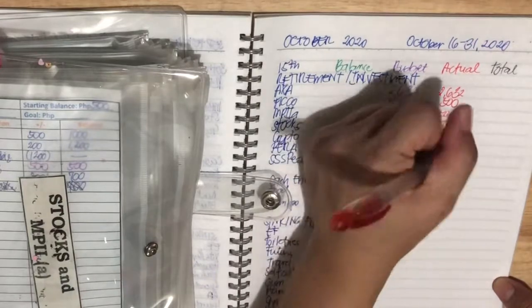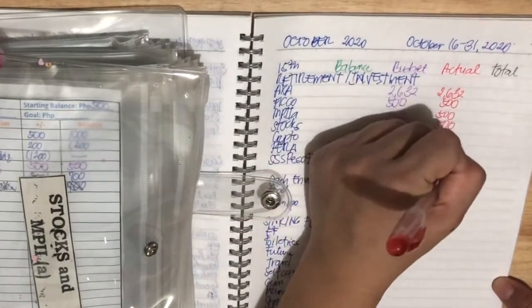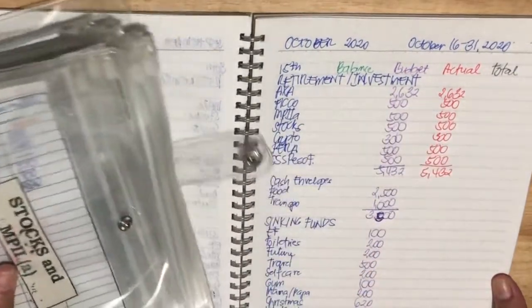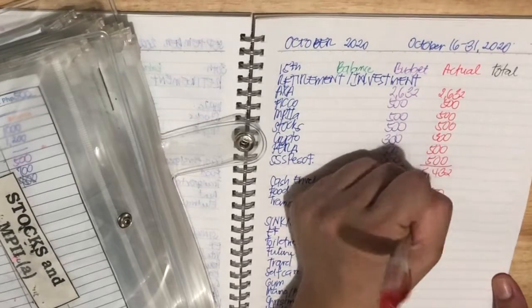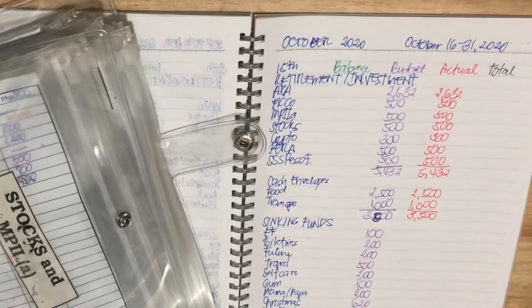SSS Peso Fund is $500, so a total of $5,432 for investments. For food, we put in $2,500. Transportation is $1,000, so that's $3,500. So on the sinking funds: